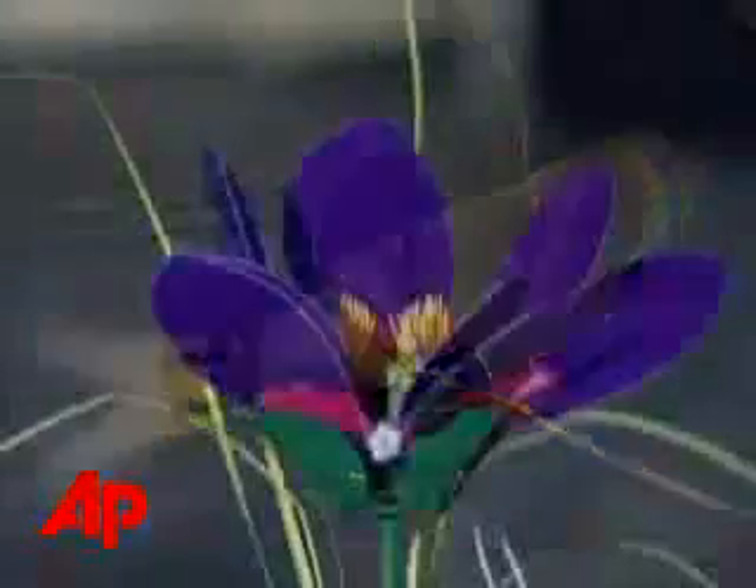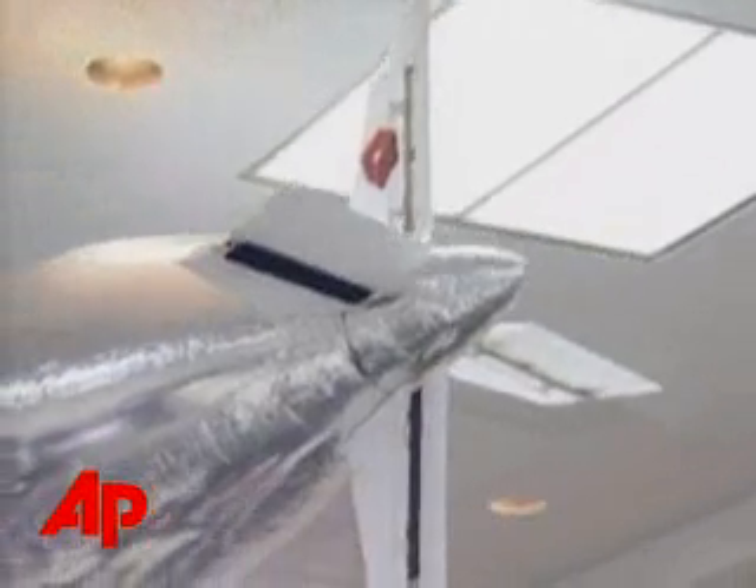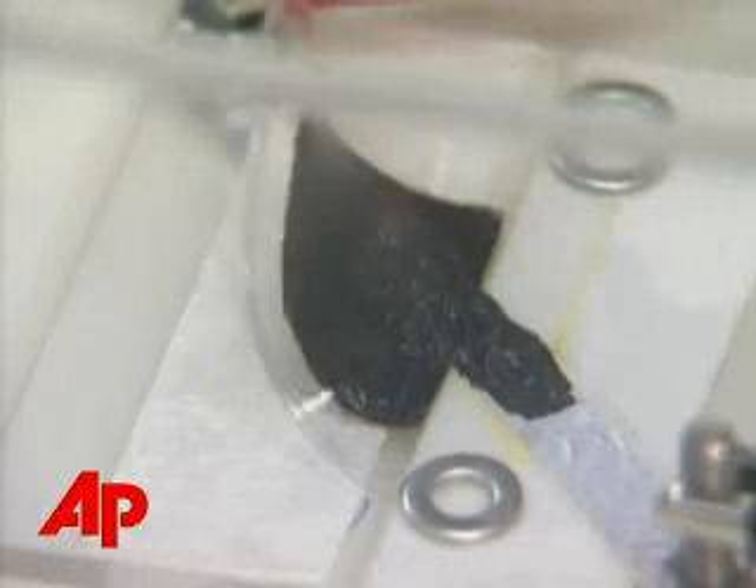A robotic fish, a flower that seems to bloom before your eyes, a miniature blimp — they're all powered by electroactive polymers, or in simpler terms, artificial muscles.